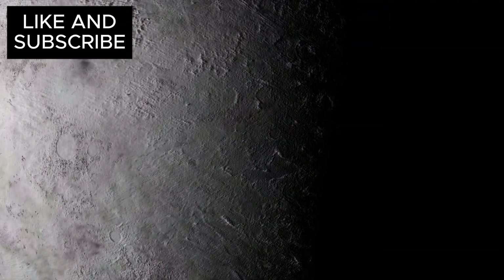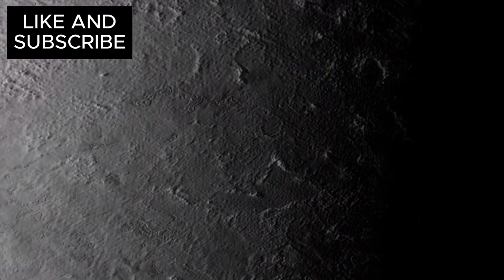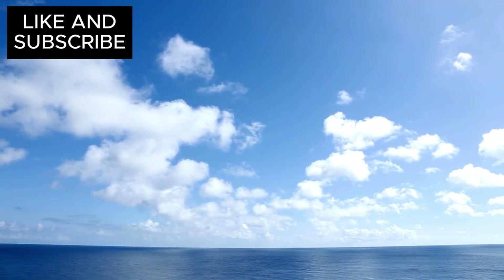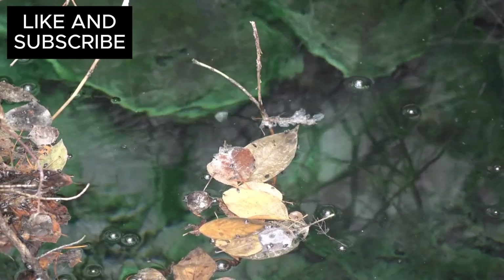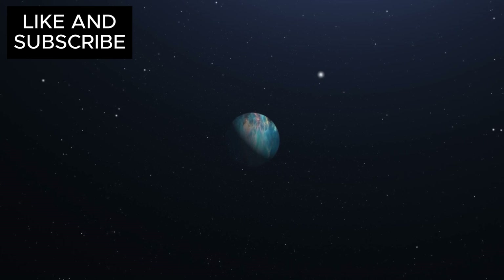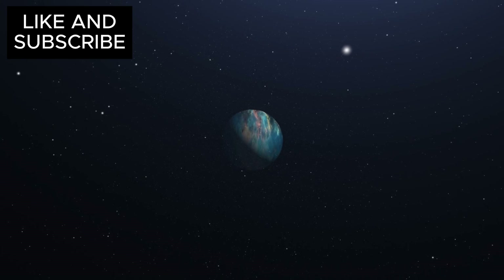Triton's surface isn't just interesting for what's on top — it's the potential for what's below that really captures the imagination. Some scientists believe that Neptune's powerful gravity might be keeping a secret ocean safely hidden beneath Triton's icy surface. While Webb can't see this ocean directly, it's searching for subtle signs like unusual heat signatures on the surface, which could indicate something warm is bubbling up from below.